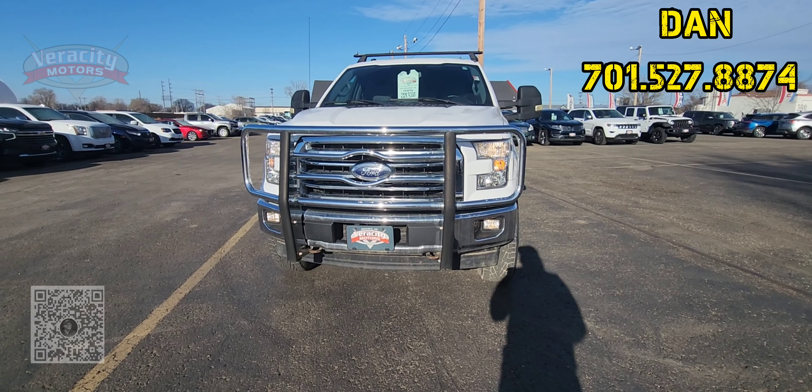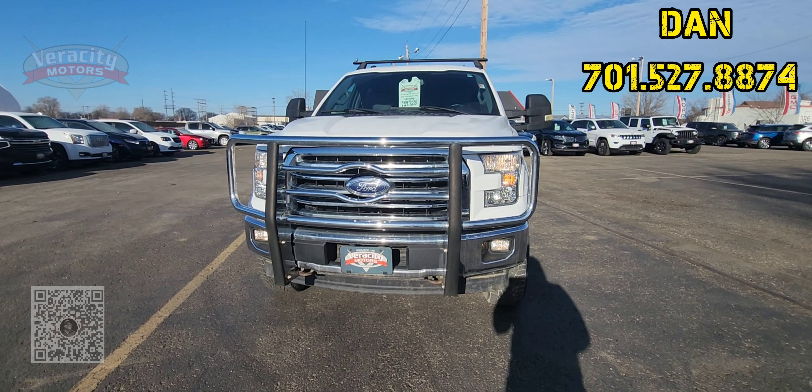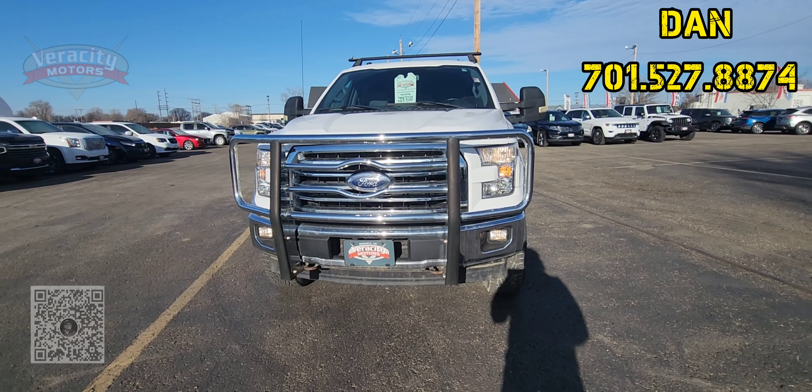I have that 2017 Ford F-150 XLT, 115,000 miles, 3.5 EcoBoost under the hood. We're going to do a quick walk around and then we'll go inside and check it out.